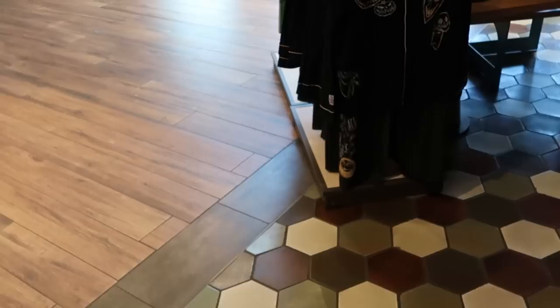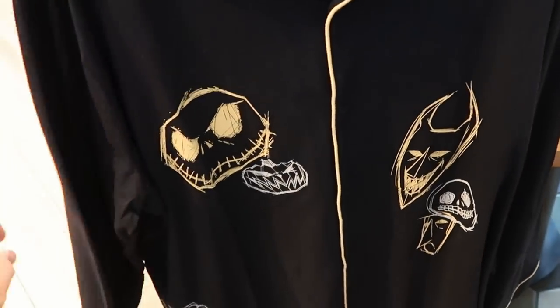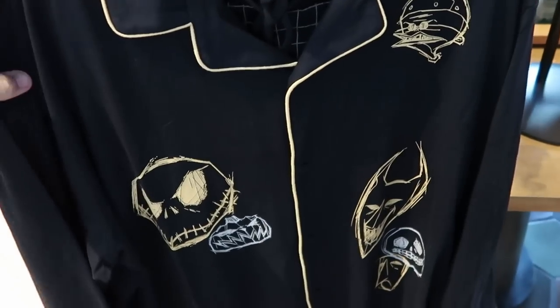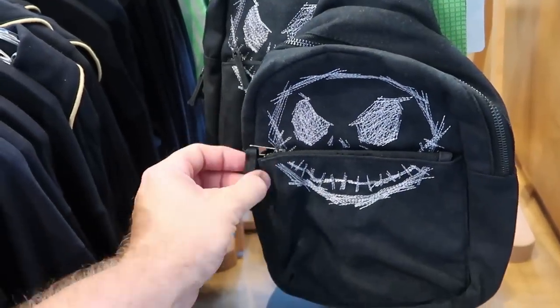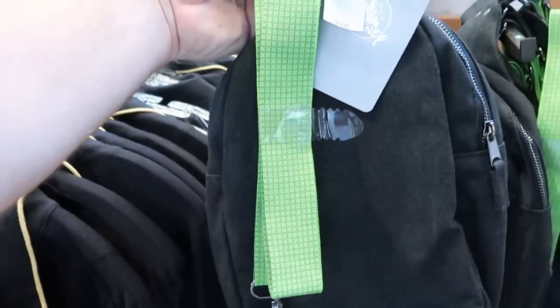Over here they have even more Nightmare Before Christmas merchandise — a really nice button-down shirt, a long sleeve one, and a whole pajama set. The bottom has Sally and it says 'Jack' a bunch of times, also embroidered 'Nightmare Before Christmas' at $64.99 — definitely very nice quality. They also have a really nice side bag with embroidered Jack Skellington in very heavy denim material with lime green accents at $40.